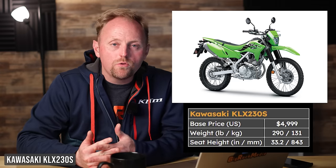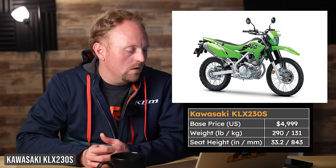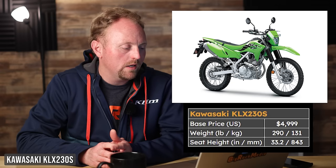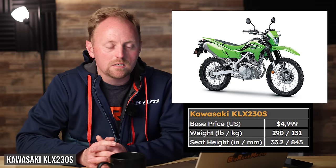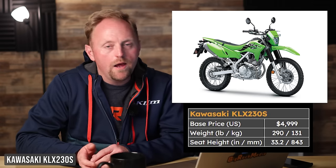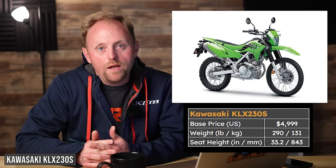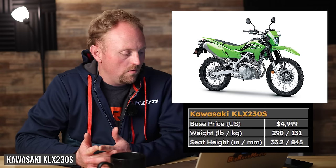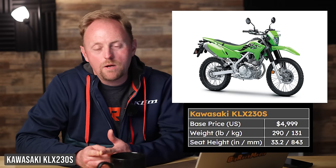Next is Kawasaki's KLX 230S — I've done a full review video on this bike. It's $4,999, 290 pounds, 33.2-inch seat height. The S version is the lower seat-height version. This bike is simple, uses an air-cooled engine, has a pretty gentle seat height, and good suspension and performance for the price point. It comes in cool Kawasaki green, and I had a great time testing it. Pros: available ABS with switchable ABS, which I recommend, and really good performance. Cons: the seat is still fairly tall, and it doesn't have a ton of power for highway riding above about 60 miles an hour.